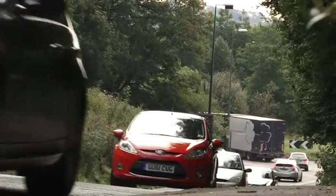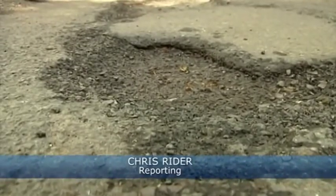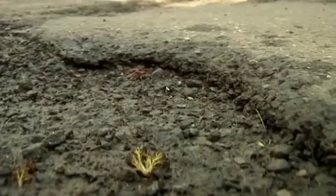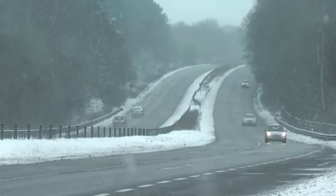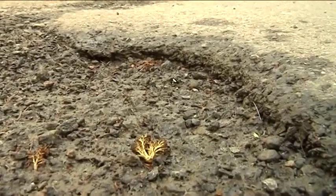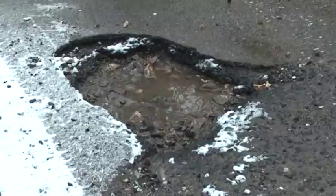Keeping West Sussex moving is a top priority for the County Council, and tackling these things is a key part of that. Officially they're highways defects, otherwise known as potholes. After record levels of rain and freezing temperatures, even more have been appearing all over the UK, and they can be anything from an irritation to a downright danger.